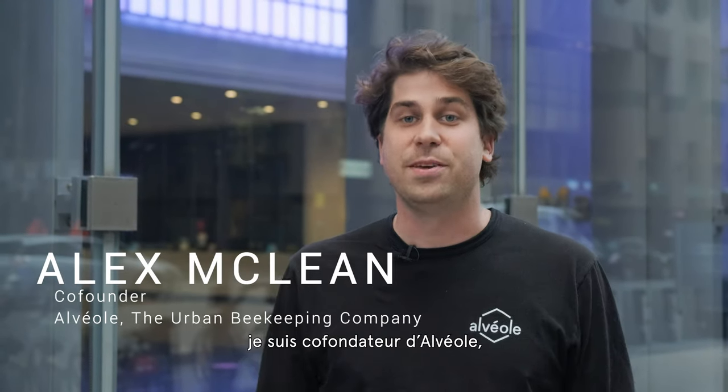Hi there, I'm Alex McLean, I'm the co-founder of Alveol, the urban beekeeping company.